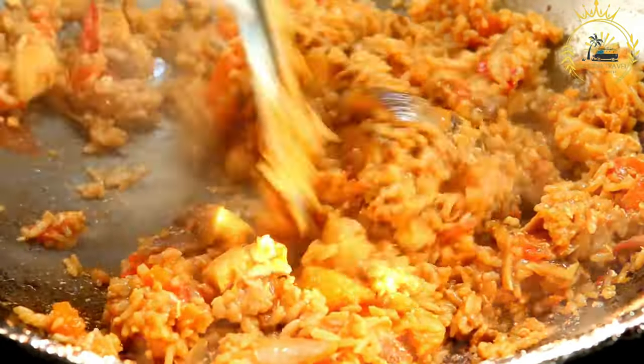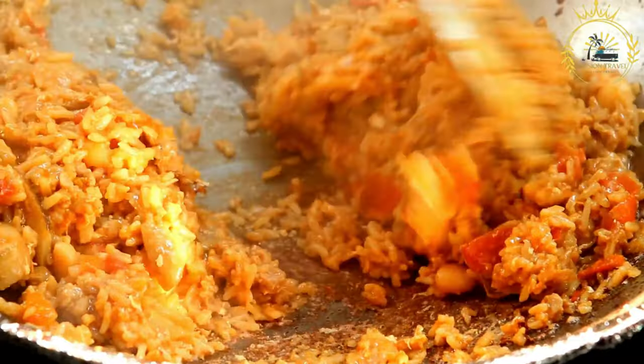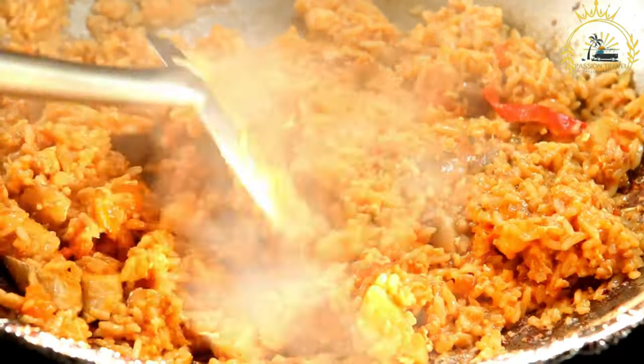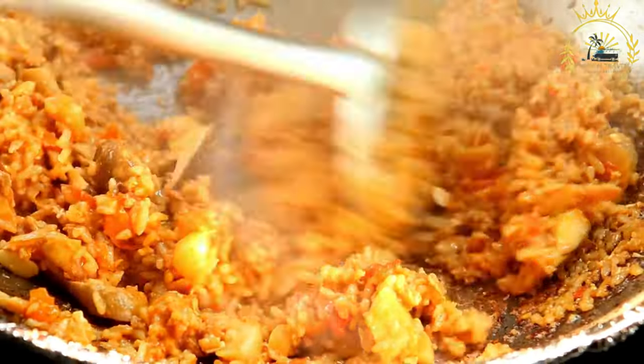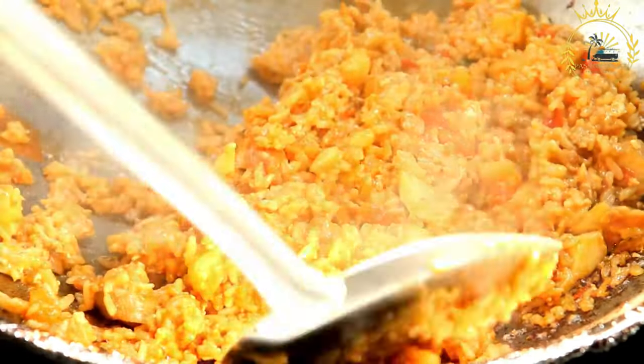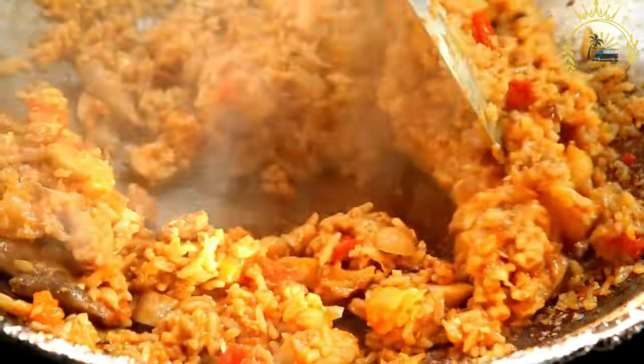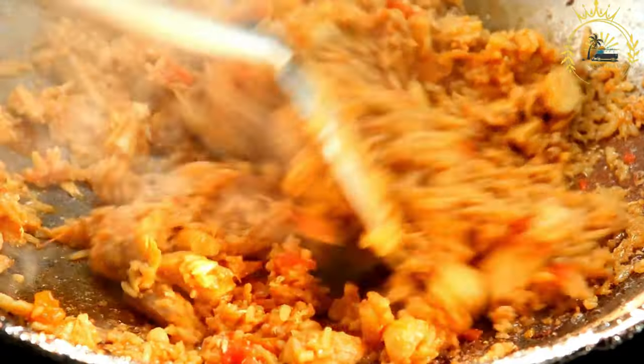Seasonings — a mix of spices which can include garlic, ginger, thyme, bay leaves, and other regional favorites. Oil — palm oil is traditional in some versions, while vegetable oil is used in others. Protein — optional, but often Jollof Rice is prepared with chicken, beef, shrimp, or fish.